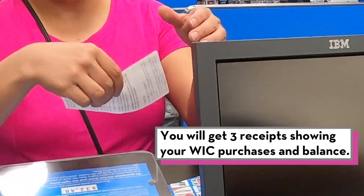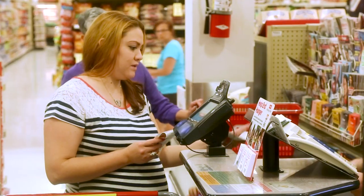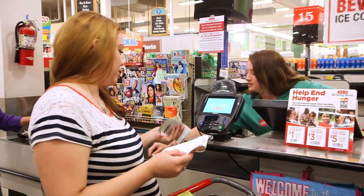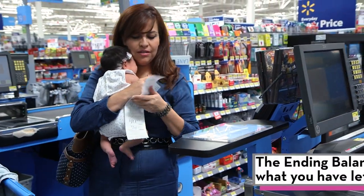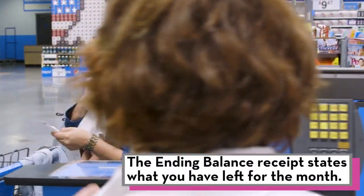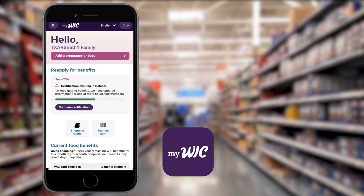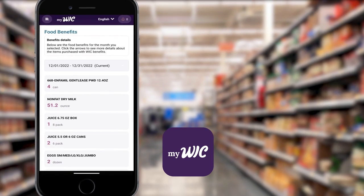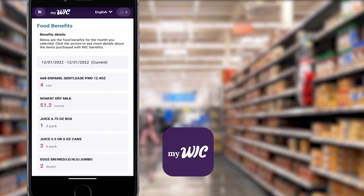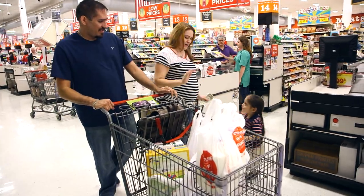When you are done checking out, you will get three receipts or one long receipt that shows your WIC purchases. The receipts will show your beginning balance, scanned items and ending balance. Your ending balance receipt will show what you have left for the month — save it for your next shopping trip. Your benefits on the MyWIC app can take up to three days to update, but the WIC receipt you get after shopping will be accurate. WIC shopping gets easier the more you do it.